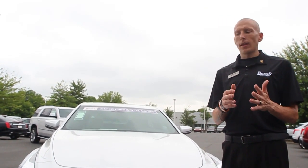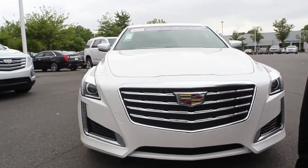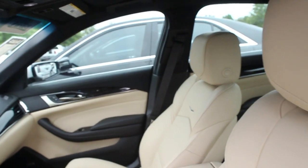Hey guys, this is Adam again at Burns Cadillac Chevrolet. Today we're going to be taking a look at a 2018 Cadillac CTS Luxury Collection. It's one step up from our standard collection, so you're going to get a lot of extra features on this one.